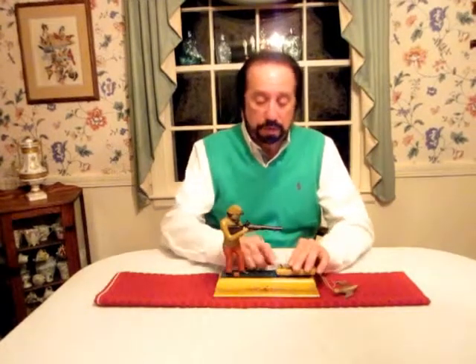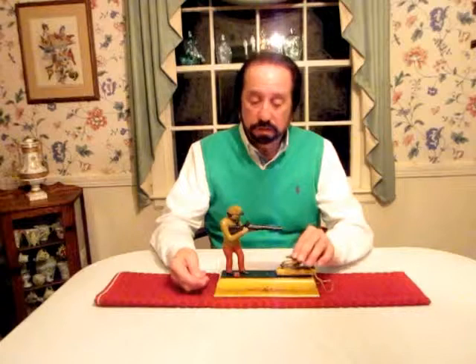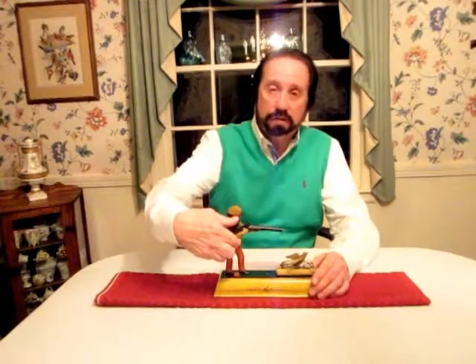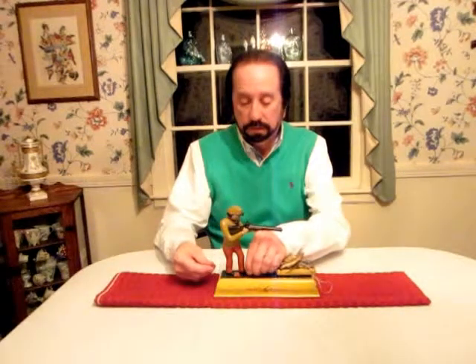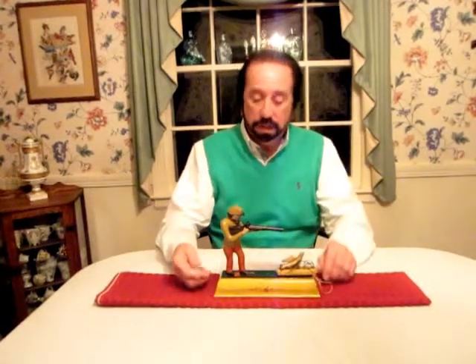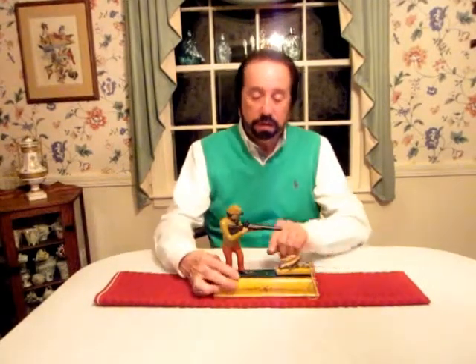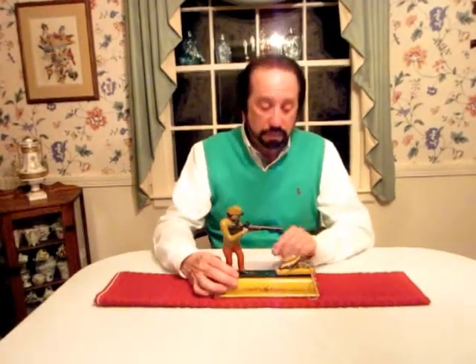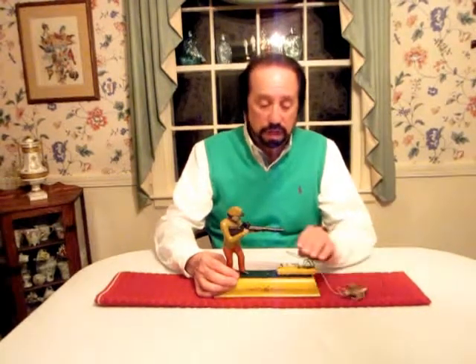In order to operate the bank, you have to first set the trap right here like this. Then you pull the trigger back for the long gun — he's going to fire it. Then you place a coin right here. When I push this lever, he's going to rotate to the left and the bird's going to fly off. Just fantastic action, whoever designed it back in 1892.